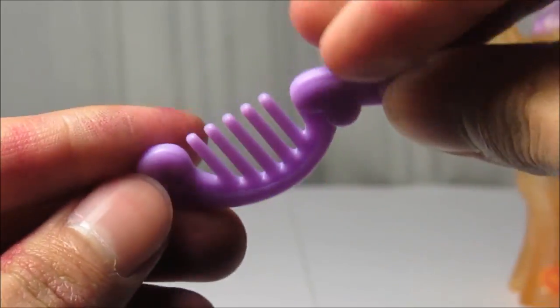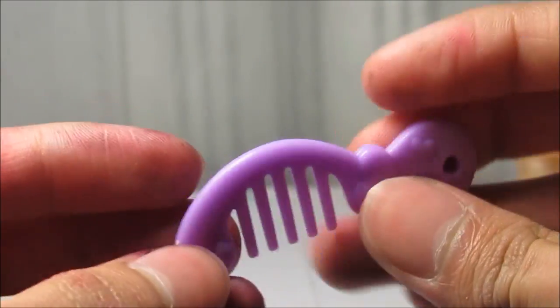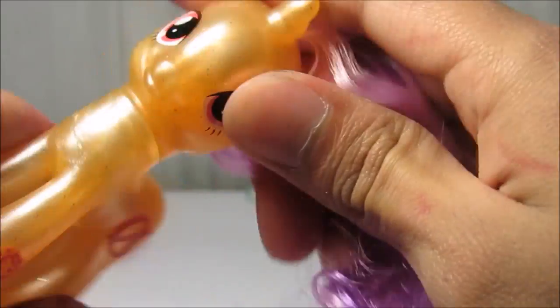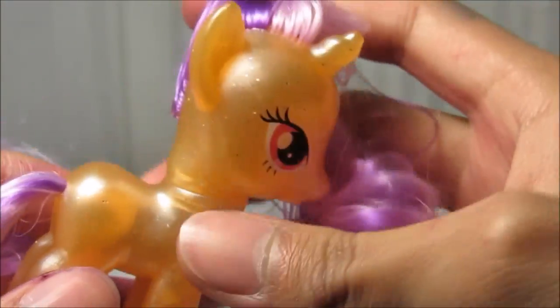So this pony came with this really light purple, nice, amazing, beautiful brush that you literally get in every set. And then there's the pony itself — this one is pearlized and it's kind of see-through in a way.